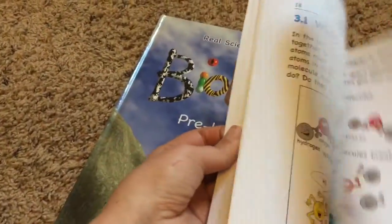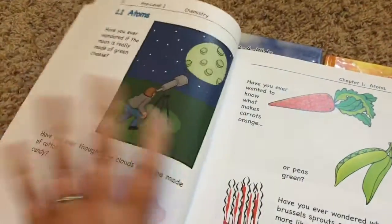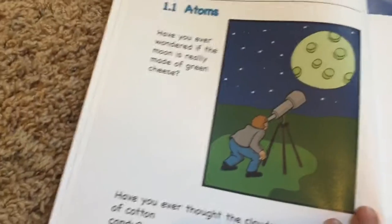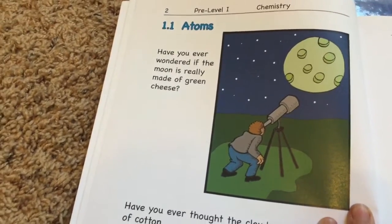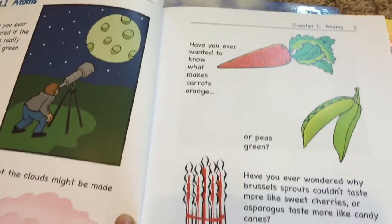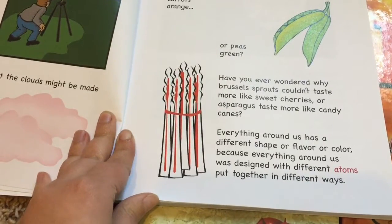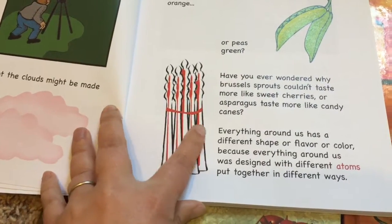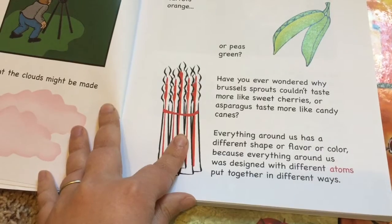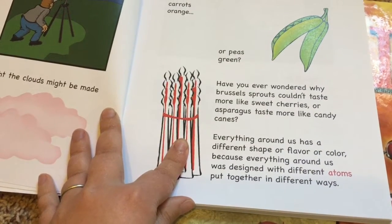Samuel loves the little illustrations that go along with it, and the way it's written is so easy to understand - I felt like I understand a whole lot more about chemistry than I ever did. Here's a sample from the book: 'Have you ever wondered if the moon is really made of green cheese? Have you ever thought the clouds might be made of cotton candy? Have you ever wanted to know what makes carrots orange or peas green? Have you ever wondered why Brussels sprouts couldn't taste more like sweet cherries or asparagus taste more like candy?'